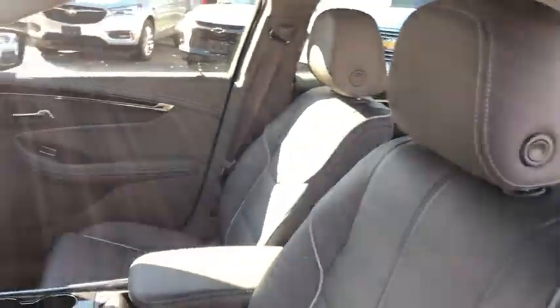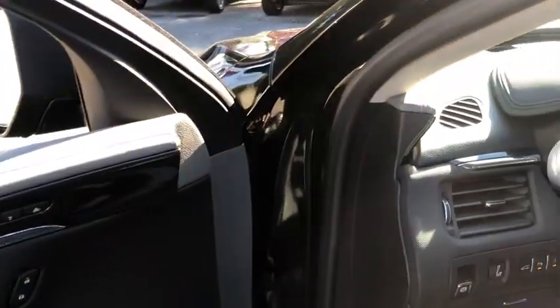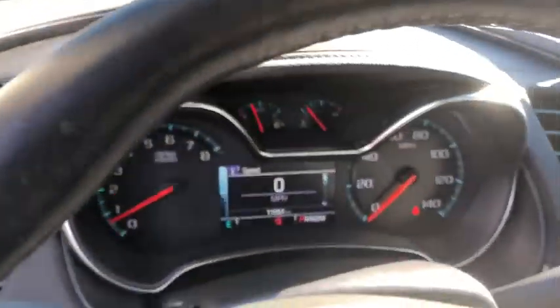Traction control, power passenger seats, dual airbags, power steering, alloy wheels, four-wheel disc brakes, advanced technology package, universal garage door opener, electronic stability control, heated front seats, compass.